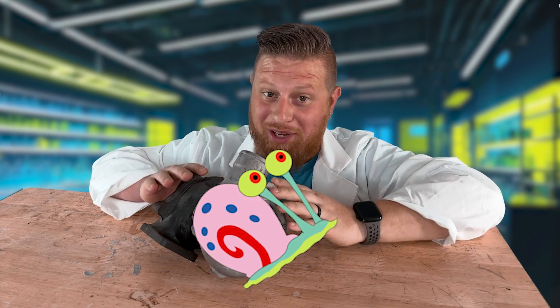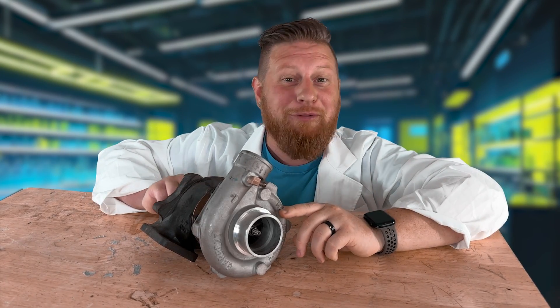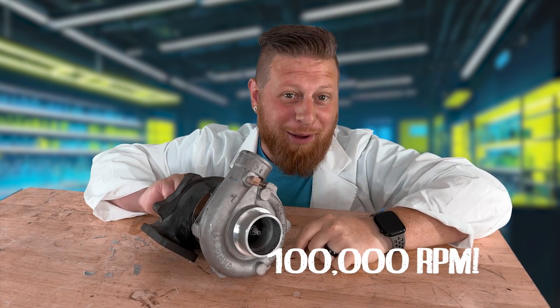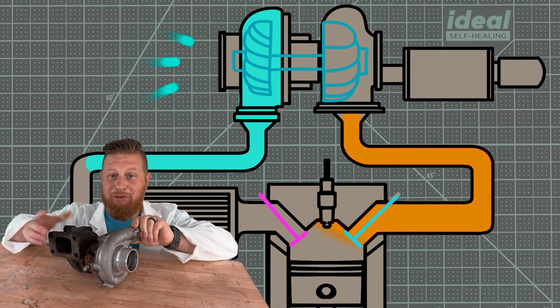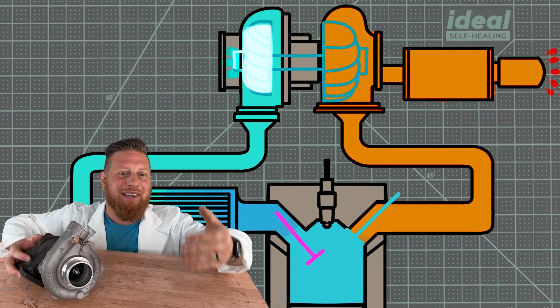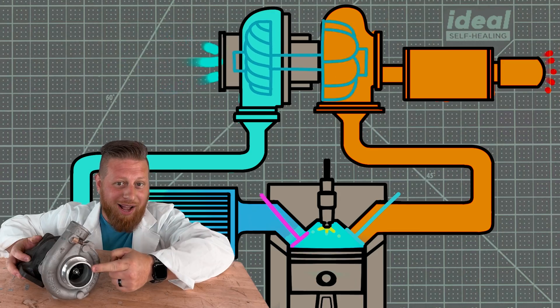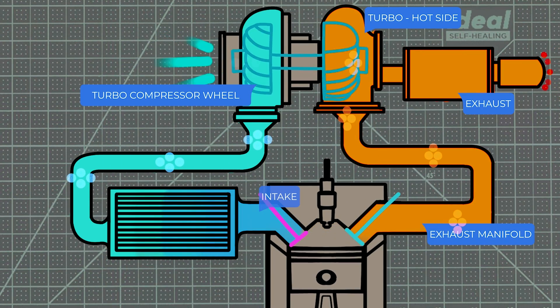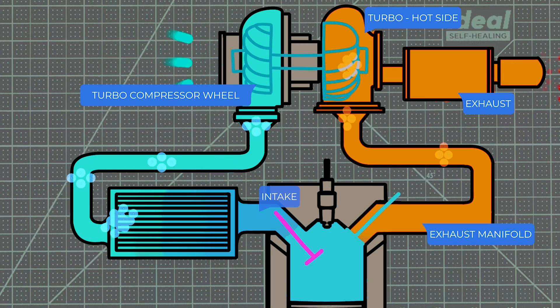Here's your turbo — looks like a snail, but this baby is capable of spinning in excess of 100,000 RPM. Exhaust gases from your engine enter here and spin the turbine wheel before getting shot out your tailpipe. The turbine is connected to a compressor wheel on the other side, and as it spins, it sucks in fresh air, crams it down your engine's throat, and voila — more power.